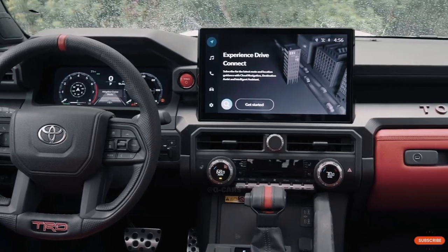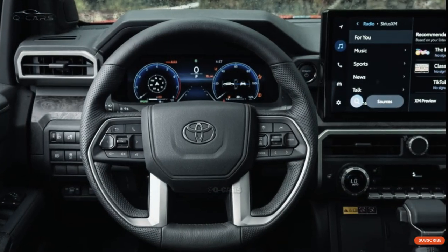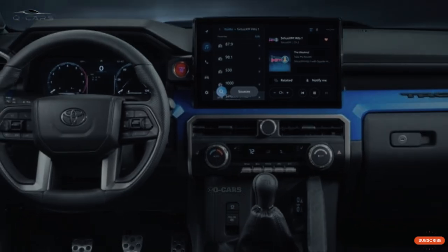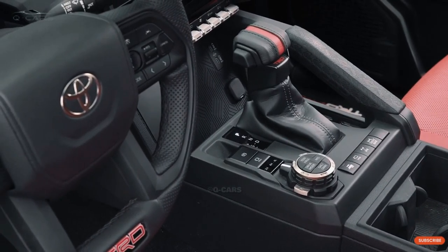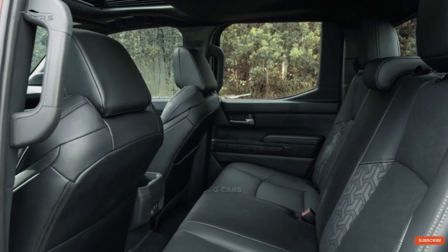Each model also has seats that sit higher and give the driver more space so they don't feel like they're sitting on the floor. With an adjustable steering column, the truck should be more comfortable for more people. The 2024 Tacoma offers the same extra cab, extended cab, and double cab body styles as its predecessor. The extra cab can only be paired with a 6-foot bed, but the double cab can come with either a 6-foot or a 5-foot box.